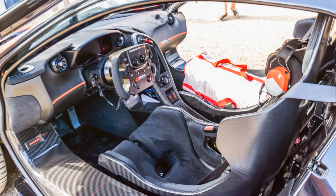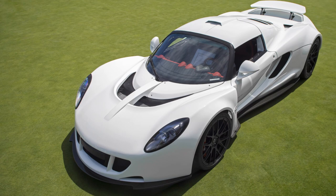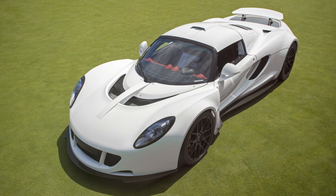The Hennessy Venom GT, on the other hand, is all about raw power. With a top speed of 271 miles per hour, this American beast holds the Guinness World Record for the fastest production car.